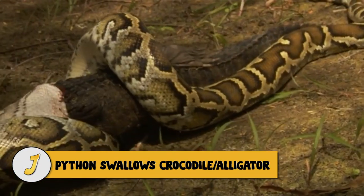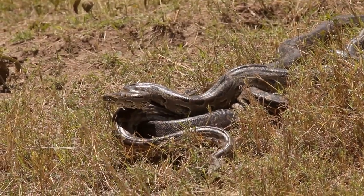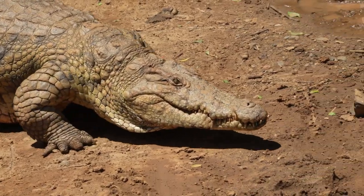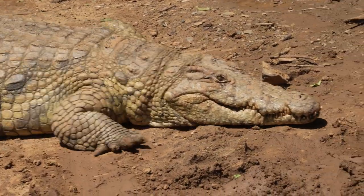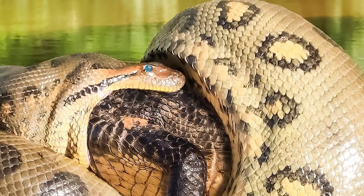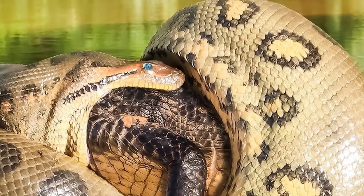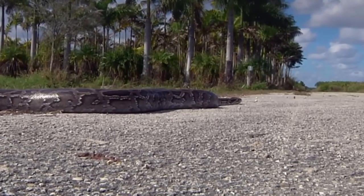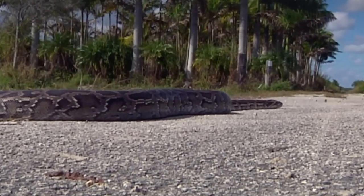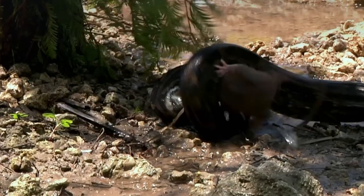Number 10: Python Swallows Crocodile and Alligator. When pythons and crocodilians meet, many factors will affect the outcome, such as size and the type of battlefield — whether it takes place on land or in water. Size appears to be the determining factor here, since the python is huge and the crocodilian is small, hence the snake swallows his enemy alive. The Burmese python is one of the largest snakes in the world; they can weigh close to 200 pounds and reach over 20 feet long, meaning no Everglades mammal is a match for its never-ending hunger.